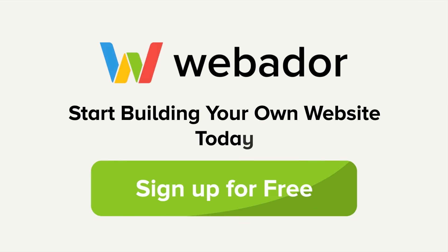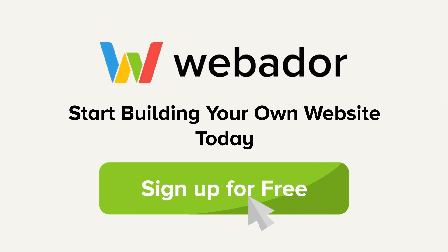Sign up today and join thousands of satisfied customers. Start building your own website now.